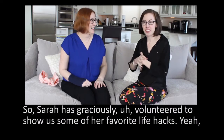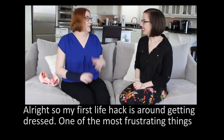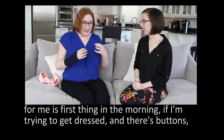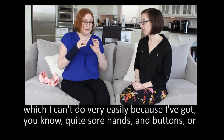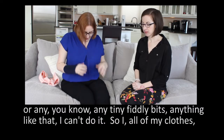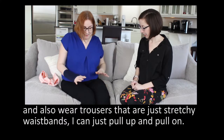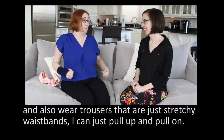Sarah has graciously volunteered to show us some of her favorite life hacks. So my first life hack is around getting dressed. One of the most frustrating things for me is first thing in the morning if I'm trying to get dressed and there's buttons, which I can't do very easily because I've got quite sore hands — buttons, really tiny little fiddly zips, anything like that I can't do. So all of my clothes are things that I can just pull on. I always wear blouses that I can just pull over my head and also wear trousers that are just stretchy waistbands that I can just pull up and pull on.